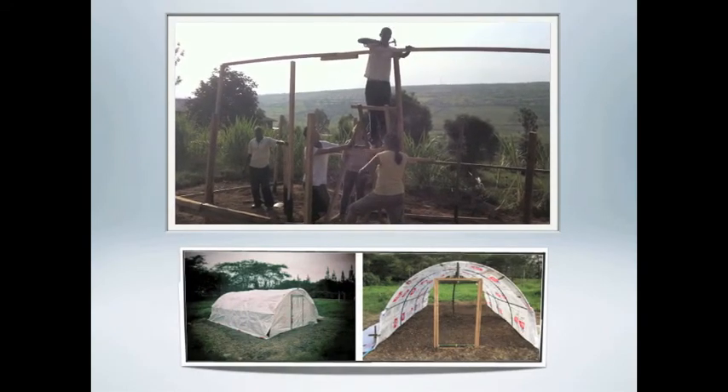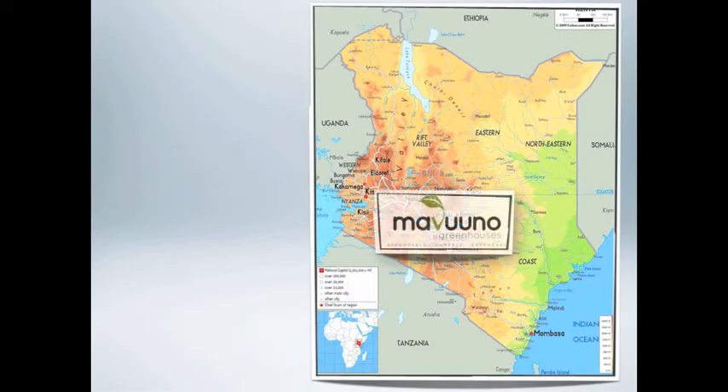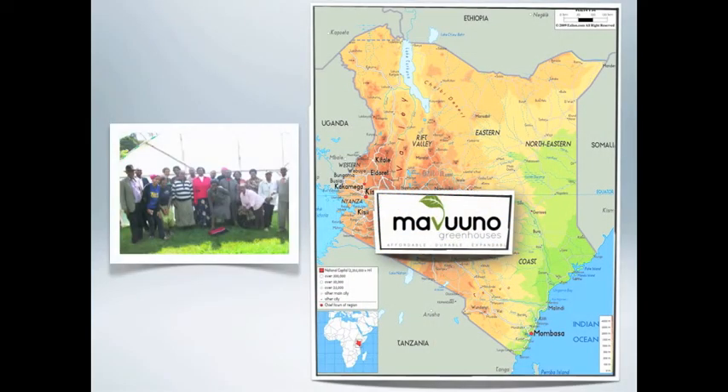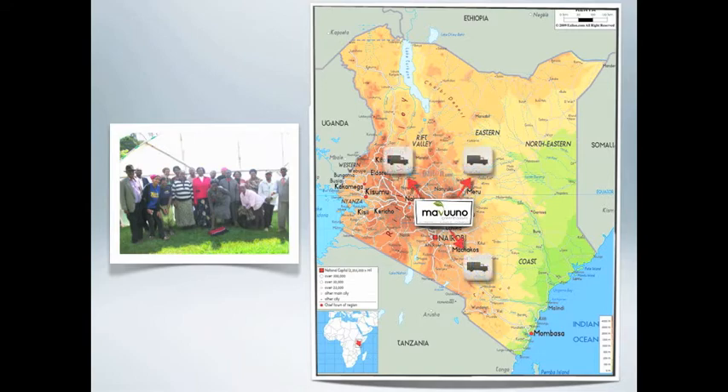Last summer, we formally licensed our technology to a for-profit company called Mavuno Greenhouses Limited, based in Kenya. Mavuno mass-manufactures our greenhouses as kits for the East African market. The greenhouses are sold through a network of distributors, and construction agents trained by our team and Mavuno employees assemble the greenhouses on farms and train the farmers on start-up and maintenance.